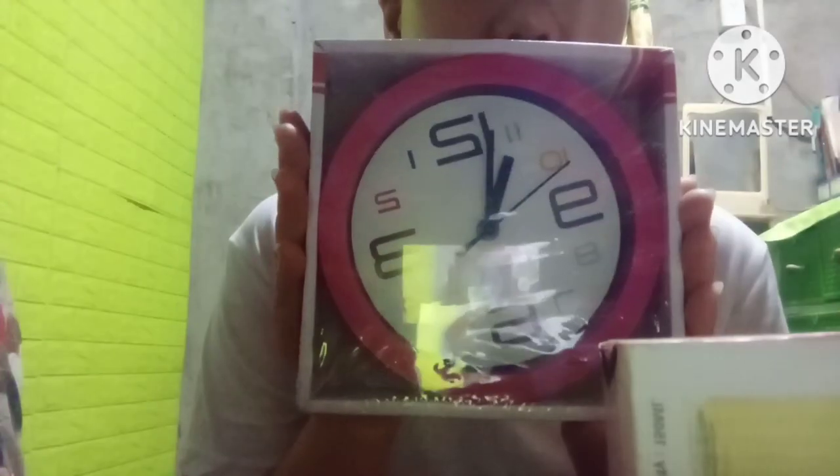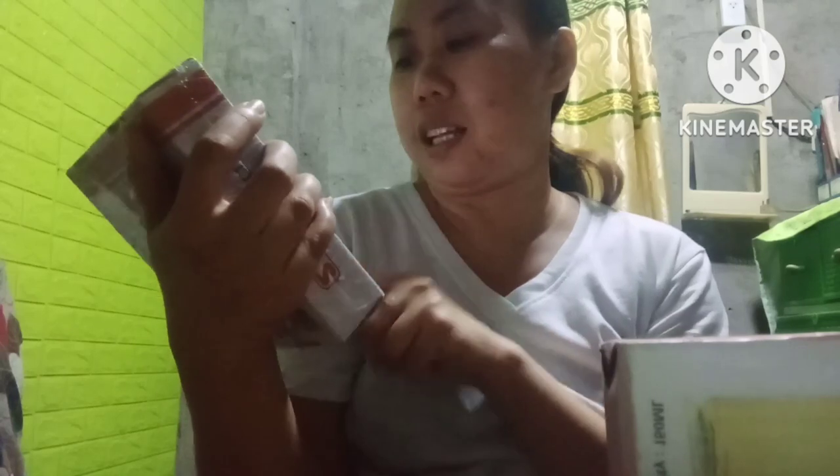So, world clock na fling. Small world clock na fling. Let's see. I-unbox na tayo.